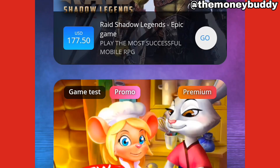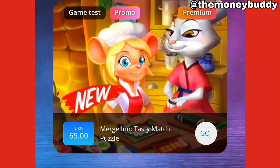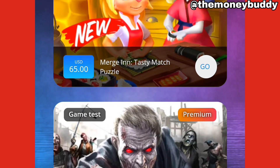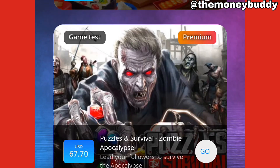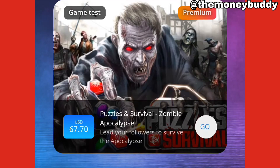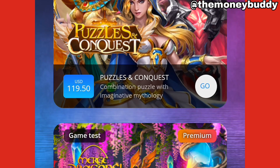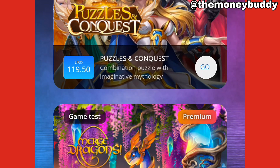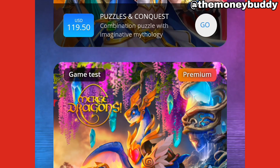This is one of the easiest ways to make money online. There are thousands of offers available you can take on the site. You see this Puzzle and Survivor, this Zombie — you're gonna be getting $67 for completing it. There are lots of tasks available for you. Just click on anyone you wanna complete, anyone you feel is okay for you, and you're gonna get paid for it.